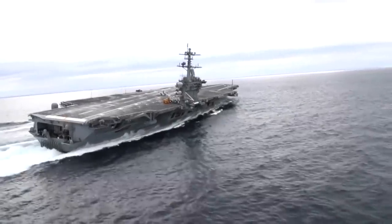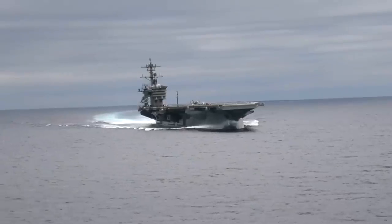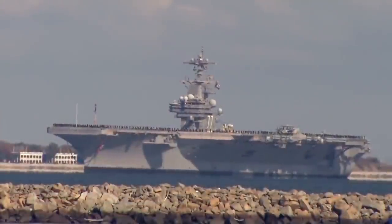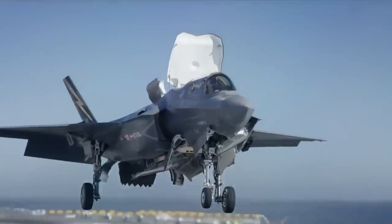Videos of the Abraham Lincoln Nimitz-class aircraft carrier drifting appeared on social media. The ship underwent extreme repairs and a reactor refueling procedure, and the ship turned at full speed in the Atlantic Ocean — it's quite a sight to see. As for the Ford class, they're even faster and more maneuverable.